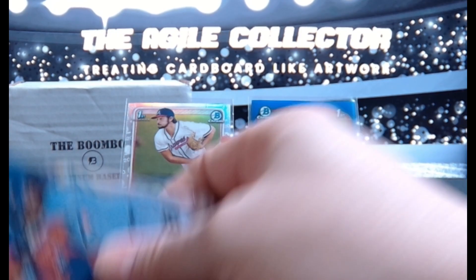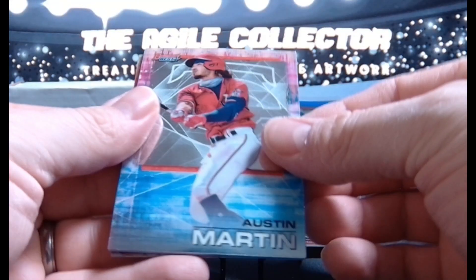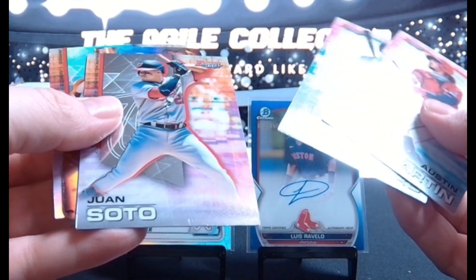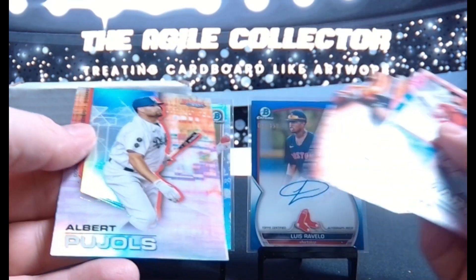Okay, Bowman's Best 2021. Pools refractor on the back. Soto. JD Martinez, all chopped up. Alright, last pack.